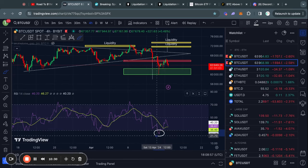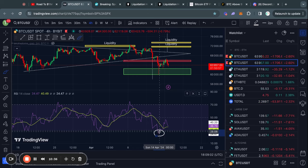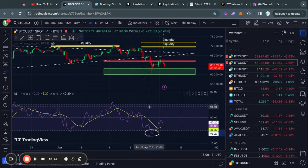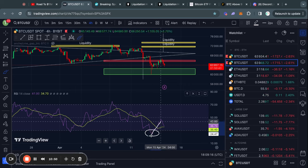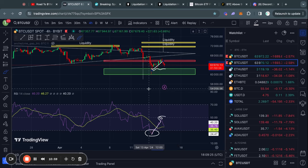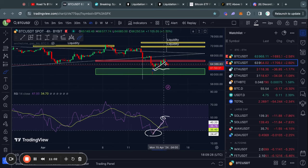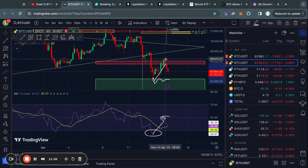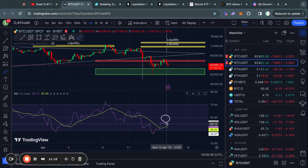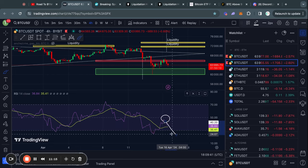Taking a look at the four-hour RSI momentum indicator for Bitcoin, we reached oversold territory, which is whenever the RSI reaches a level below 30. Usually when that happens, there is limited room to the downside. The RSI first needs to reset to around the 50 level, either by the price trading sideways or getting a little bit of bullish momentum. We saw exactly that — a little bullish momentum, and once the RSI reset, now we have more room to the downside again.